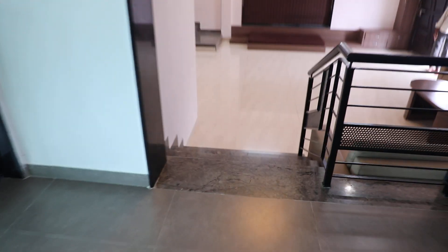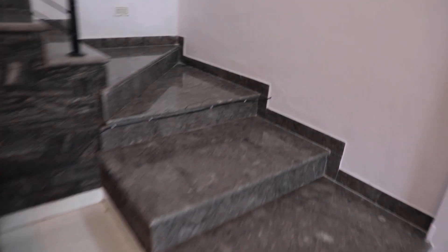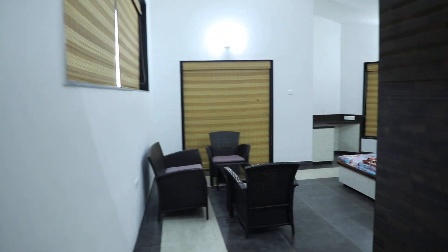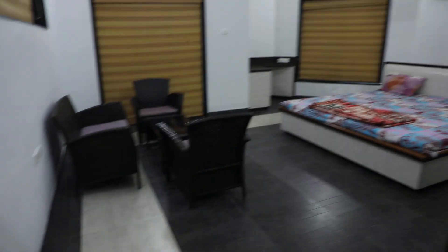The master bedroom is a very large one on the top floor. We are going to reach it now. There is a seating arrangement and an air conditioner here.